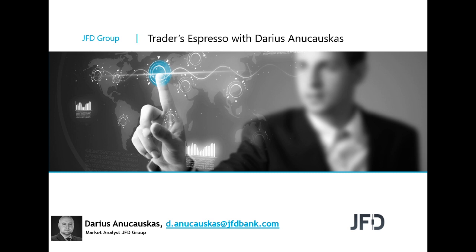Hello and good morning, everyone. Welcome to JFD Traders Espresso with me, Darius from the Charles, because today's the first trading day of this winter and of course the first trading day of December.